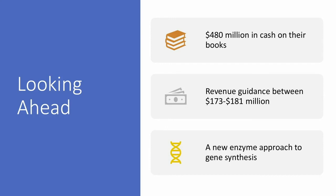Looking ahead, things look really well. They've got $480 million cash on their books. If they burnt $150 million in 2021, that would theoretically give them three years of runway at the same burn rate. Revenue guidance is between $173 million and $181 million — that's great growth — plus another $10 million if they close the acquisition. And they have their new enzyme approach to gene synthesis, so presumably they'll be able to do things better, faster, quicker.